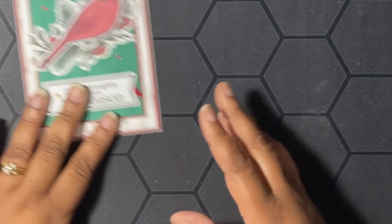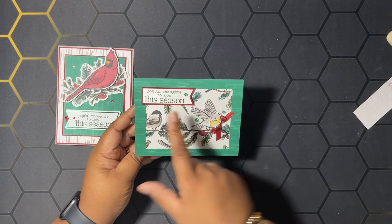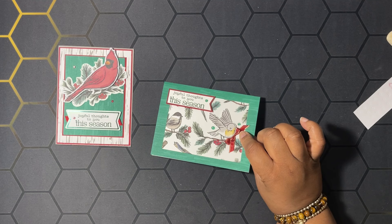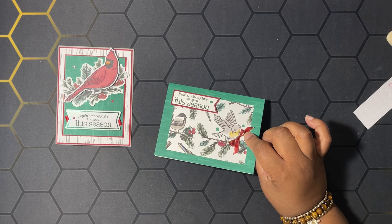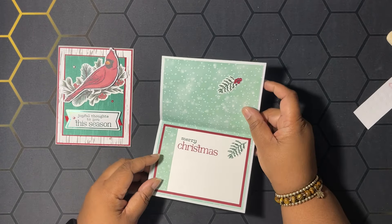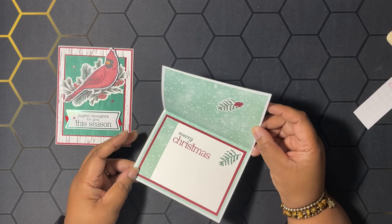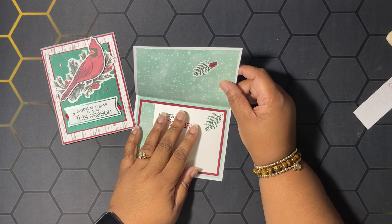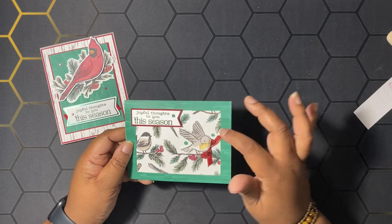Isn't that cute? Let me show you one I did ahead of time using the frame part of the card. I stamped the same greeting, cut out a banner to layer behind it, and used some cherry cobbler satin ribbon with gold. I made a card within the card — I cut a piece of designer series paper about eight and a quarter by four, scored it in half, and put it in the middle. I popped up a bird I cut out of the designer series paper and used some tinsel gems to decorate.